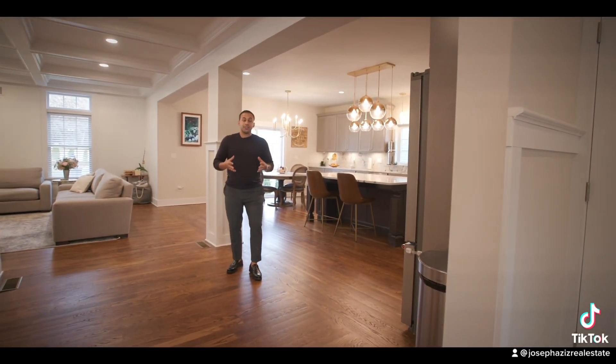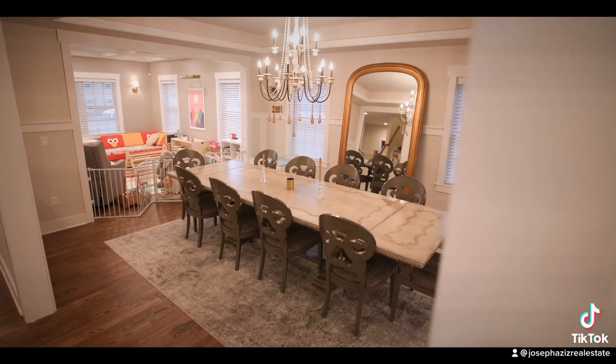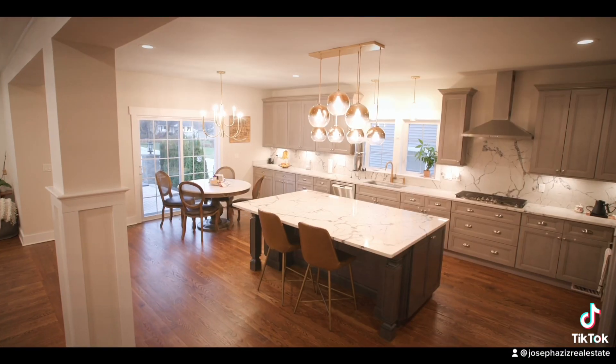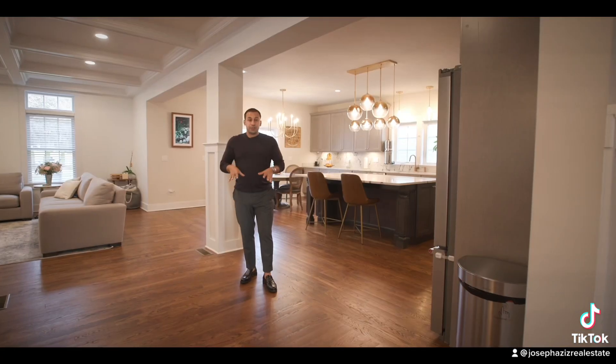When you buy a new construction house, there's still a lot for the homeowner to do. The current owners of this house have done everything for you, from custom blinds and hardwood floors to custom light fixtures. We're over here on the first floor right now.